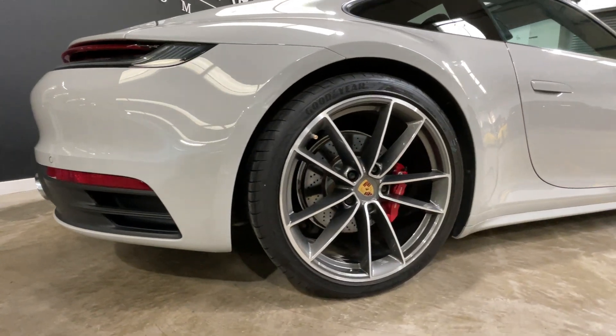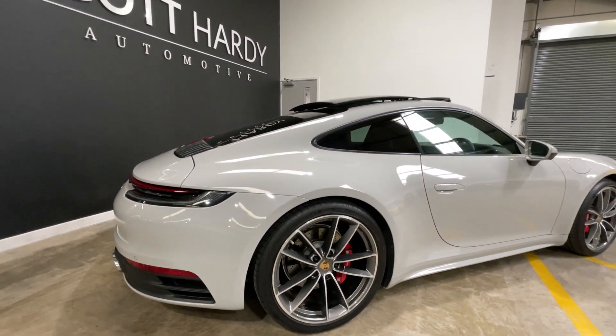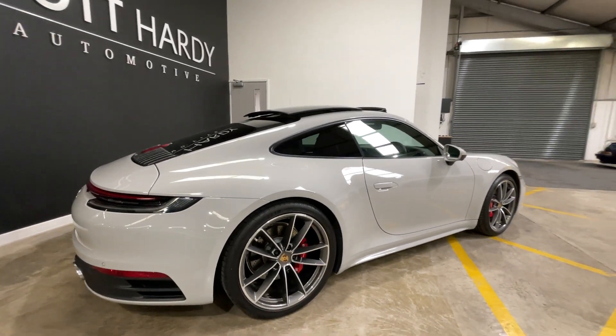You've got electric folding mirrors, LED matrix lights which is the PDLS Plus, and the sports design side skirts.